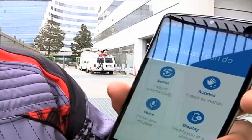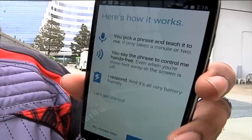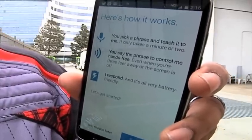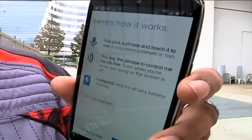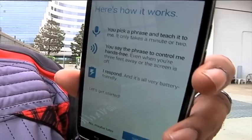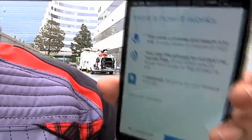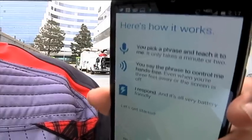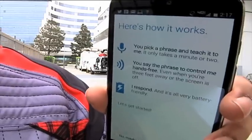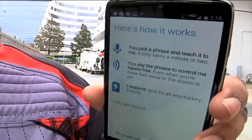Then there's Moto Voice. It's pretty self-explanatory — you can teach the phone your favorite phrase to wake it up, so you don't have to say 'Okay Google.' You can say something like 'Do or do not, there is no try' and wake your phone up. Yes, you can talk like Yoda and wake your phone up. One of the great things about Moto Voice is that they've expanded the options available, like allowing it to work with third-party apps like Facebook so you can post a status to your Facebook page without touching your phone. You can also launch the camera and take a quick pic, or say 'take a selfie' to take a selfie.